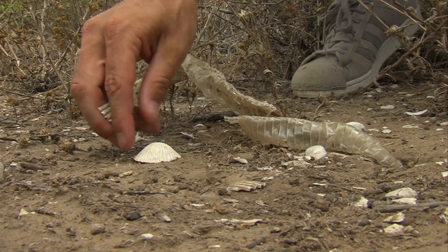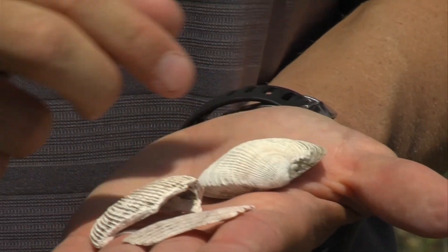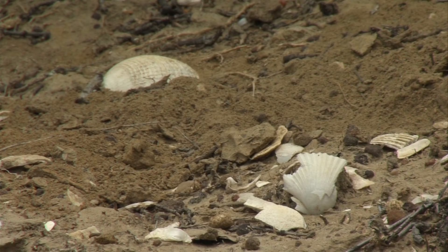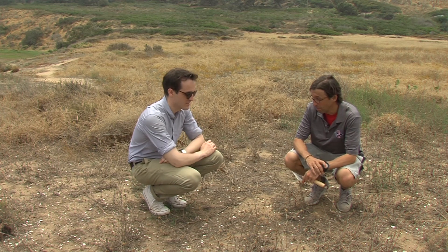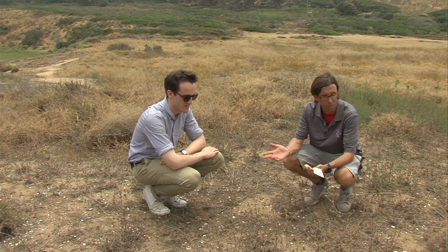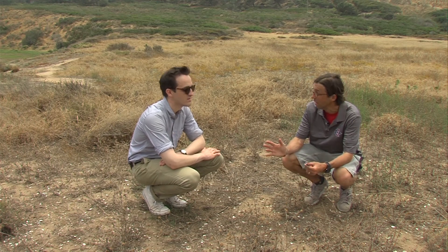Here are a couple of nice examples of scallop shells. Thousands of years ago, coastal people discarded shellfish debris in piles that can still be seen in areas like this today. This is a pretty good indication that people were here for a decent amount of time, enough to leave this much debris. And this is only what we're seeing on the surface, so this tells us there are probably more subsurface deposits.